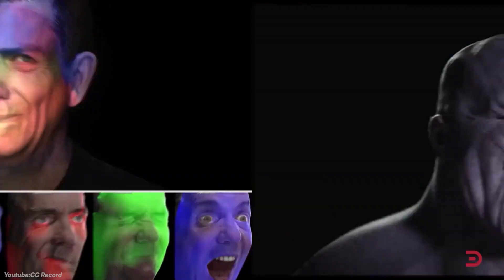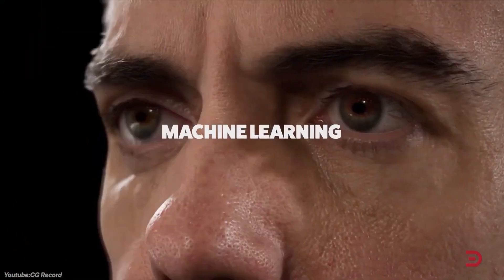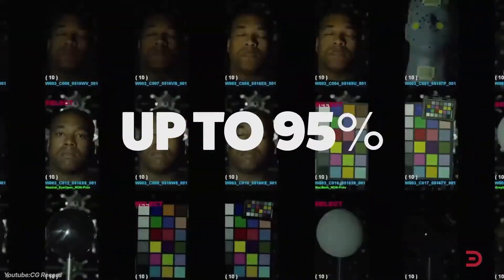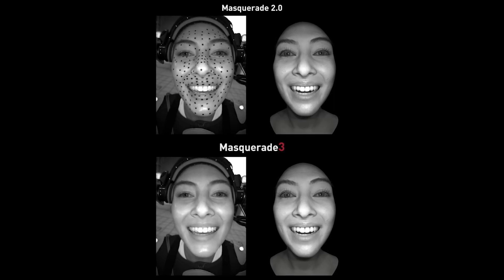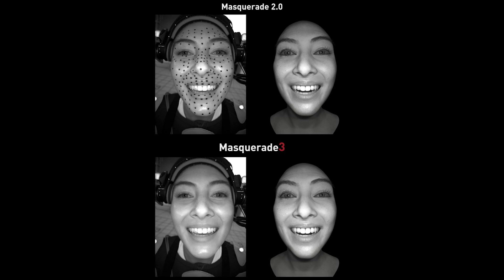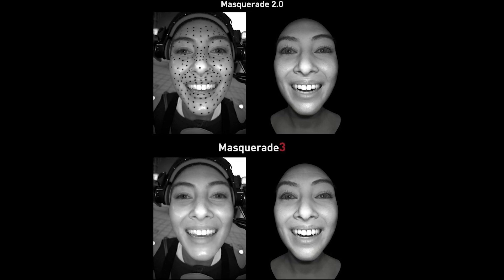Masquerade 2 introduced significant improvements, including automated marker tracking and the ability to handle complex facial motions with greater accuracy and speed. This version reduced the need for manual adjustments, allowing for faster turnaround times and a more natural performance. And the latest iteration, Masquerade 3, further advanced the technology by eliminating the need for facial markers altogether. As you can see, it actually made progress in the right direction.